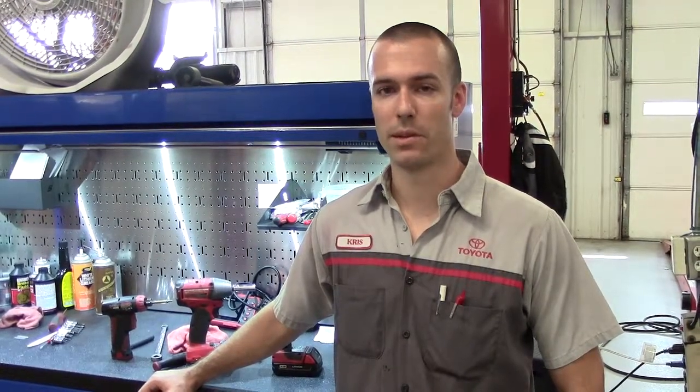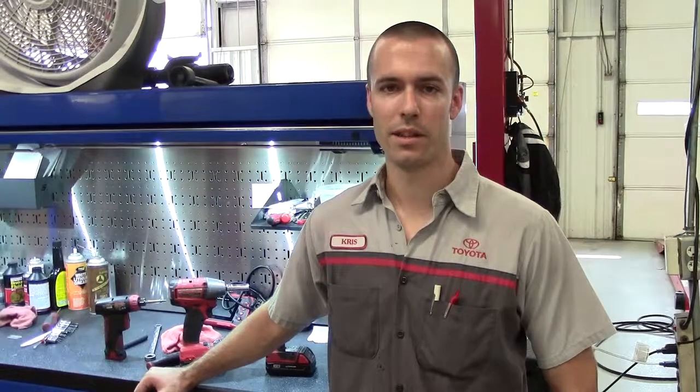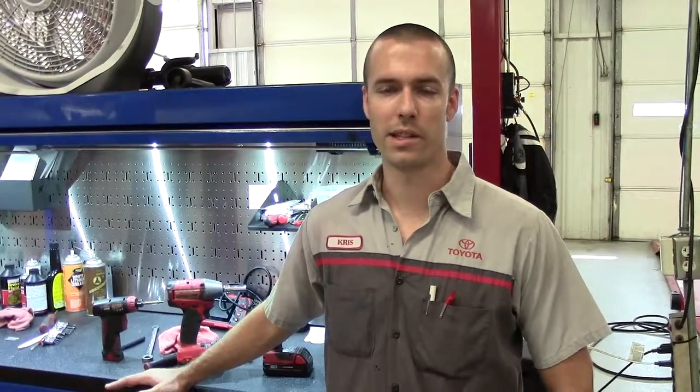We also have a five year, 60,000 mile warranty on the powertrain of the vehicle, which includes the drivetrain, the engine, the transmission, and the drive axles. If you have a leaking water pump or an oil leak somewhere in the engine, these are items that we can cover.